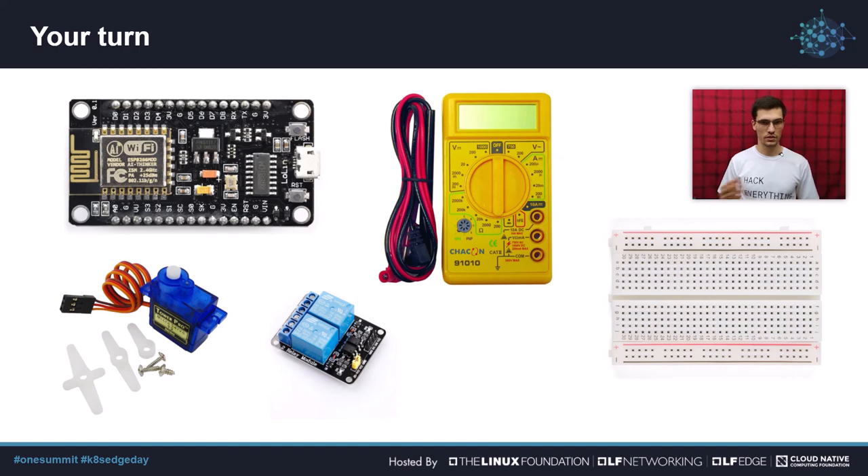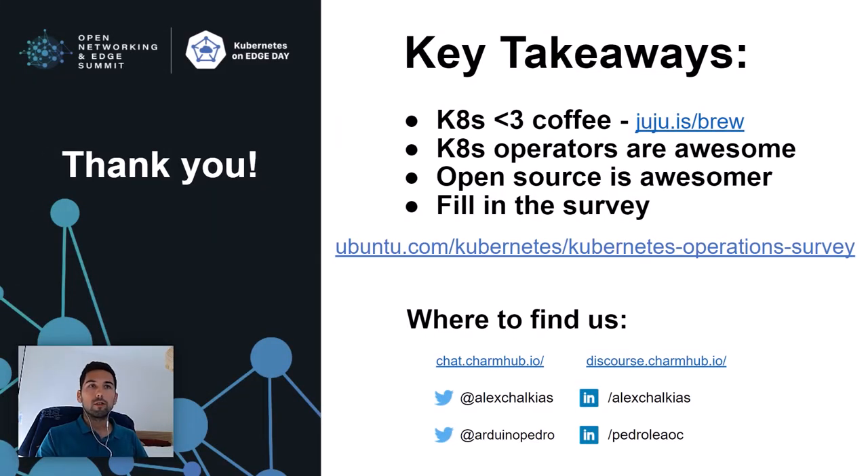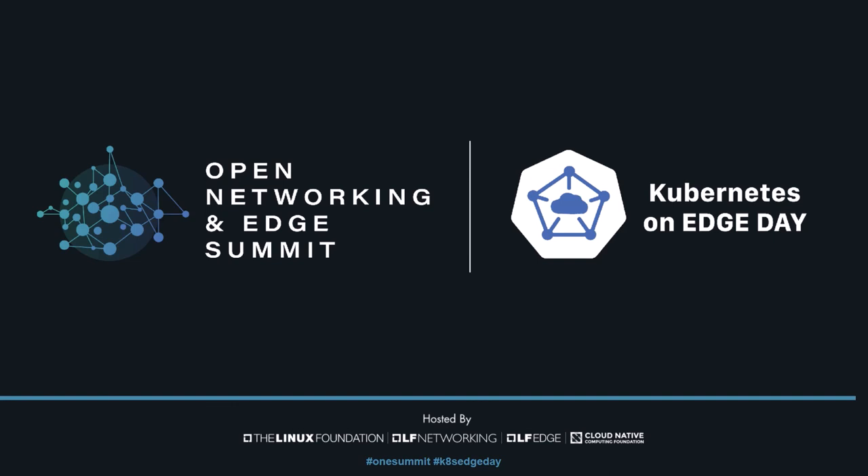That's it for me. Thank you very much for listening, and thank you to all the maintainers of the open source projects we used in this project. You can find the details at juju.is/brew. If you have any questions, feel free to use the chat or reach out to us on Mattermost, Discourse, or social media — all the links are on this slide. We're also running the second version of the Kubernetes and Cloud Native Operations Survey and would appreciate your time filling it in — the results will be available on the juju.is website in a month. The presentation, code used to deploy these services, and some interesting metrics will also be available at juju.is/brew.